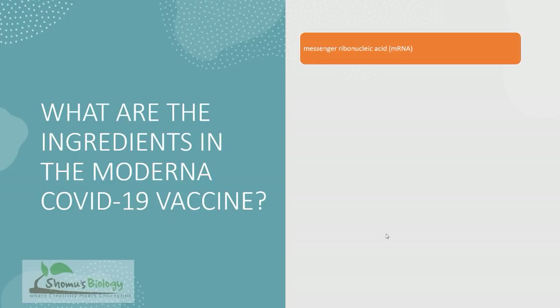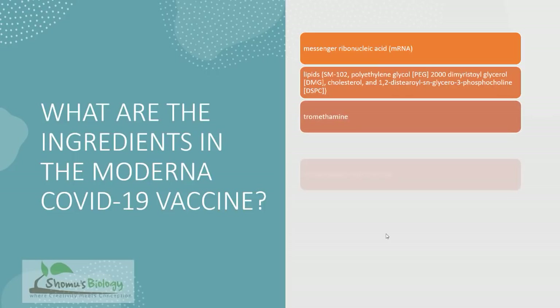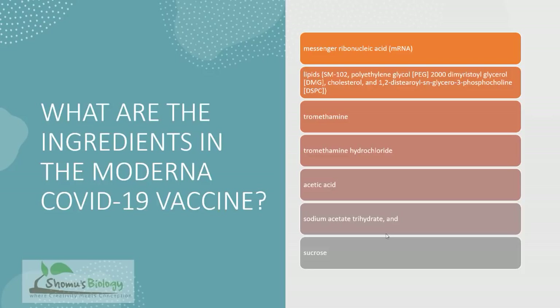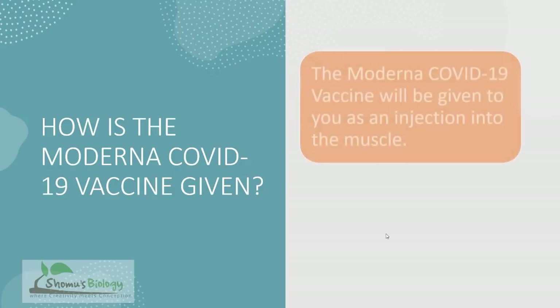Since it's an mRNA vaccine, the active ingredient is messenger RNA (mRNA), which encodes the spike proteins of the SARS-CoV-2 virus. Additional components include lipids such as polyethylene glycol and cholesterol, as well as tromethamine, tromethamine hydrochloride, acetic acid, sodium acetate trihydrate, and sucrose.